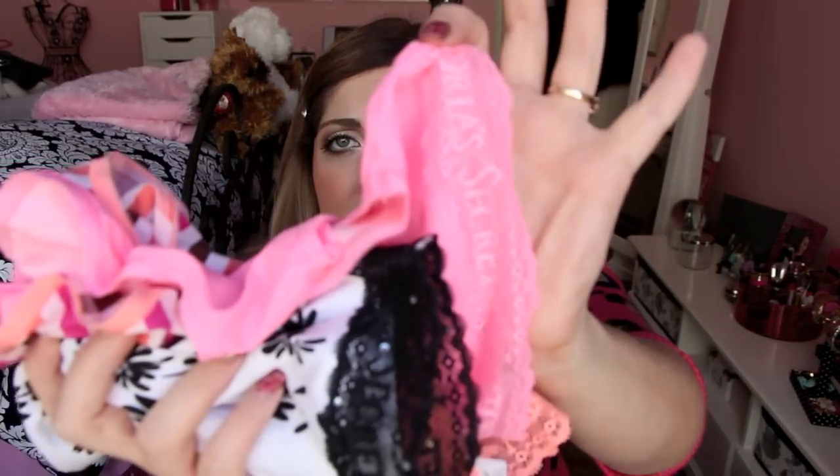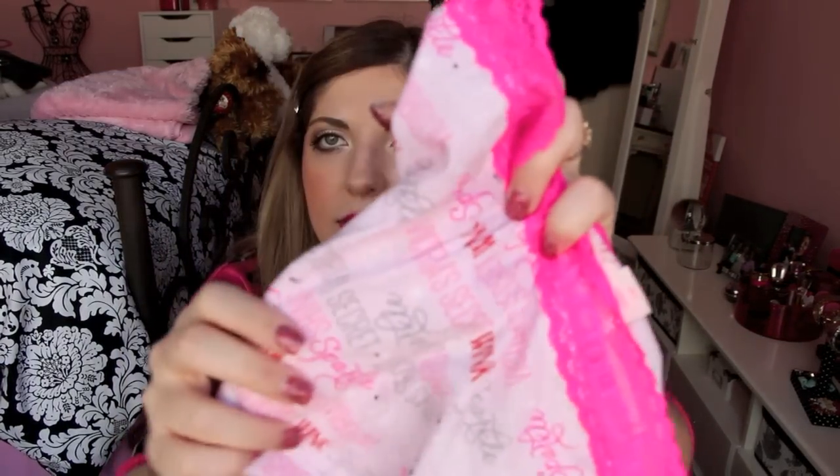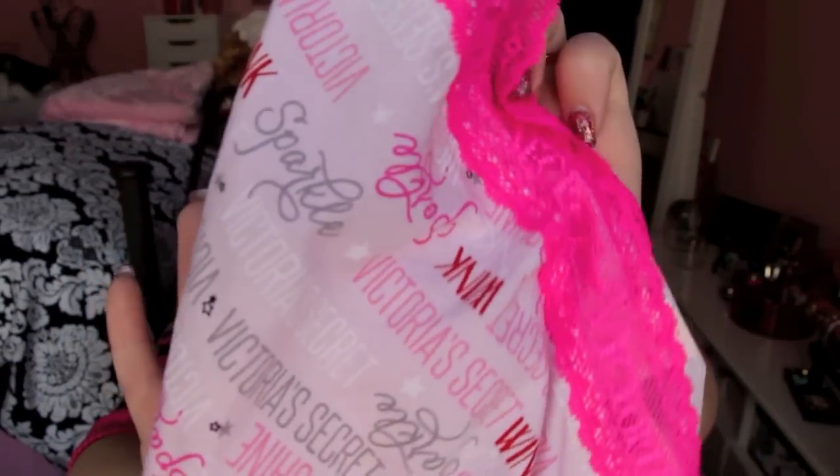I'll quickly show you some of the patterns of the underwear. They're the cotton with the lace at the top. I got a plain pink, a striped one, a black and white one, a plain white lace one, and one with hot pink lace that just says Victoria's Secret on it. Just needed some regular underwear.